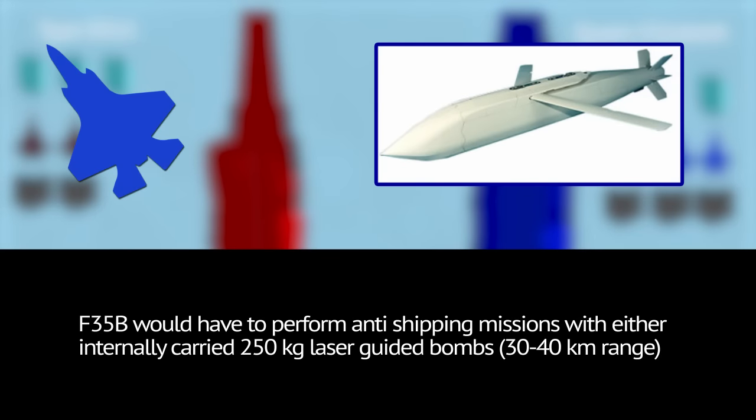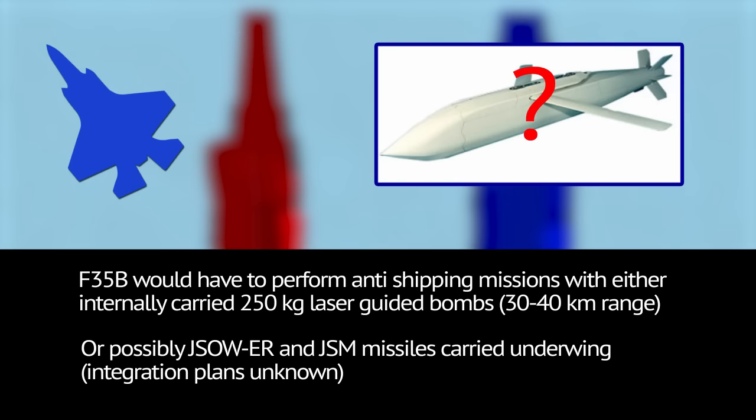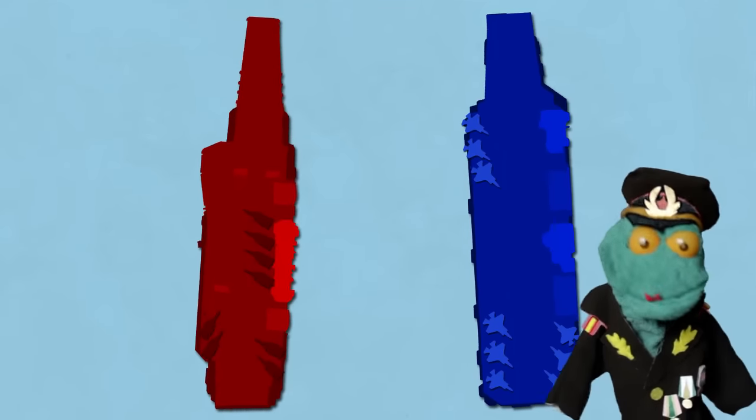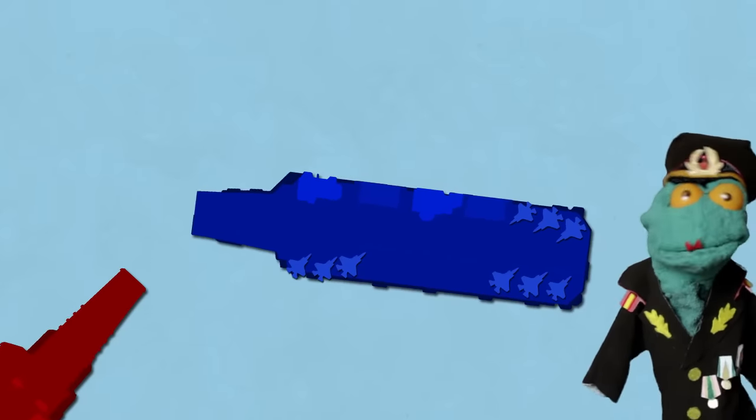The Chinese carrier may be able to hold its own though, due to the fact that the F-35B won't have any internally carried long-range standoff missiles for some time, and Queen Elizabeth cannot defend against as many incoming missiles as the Chinese carrier can. They are both roughly comparable carriers, but Queen Elizabeth, once fully equipped, will surge ahead of the Chinese carrier.